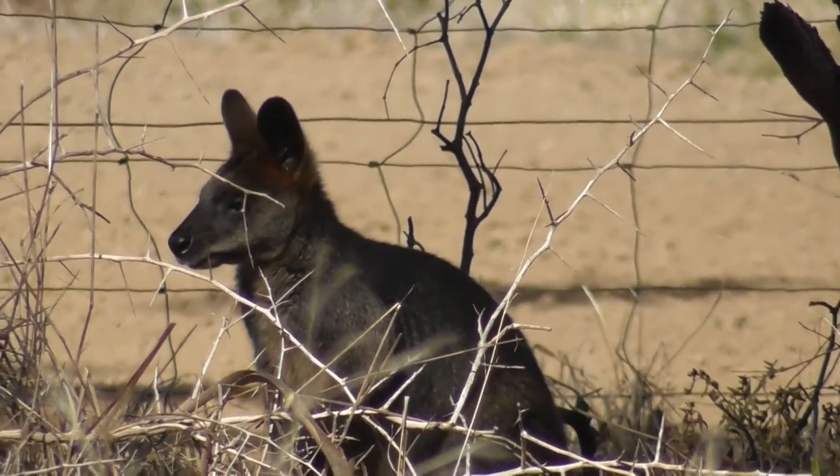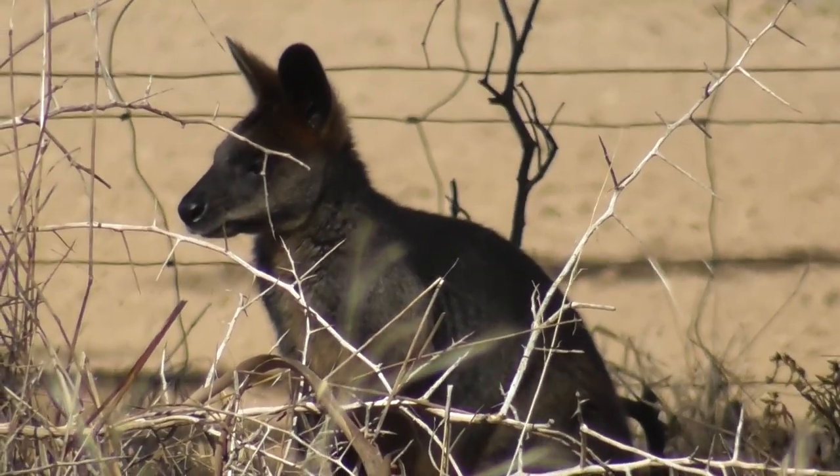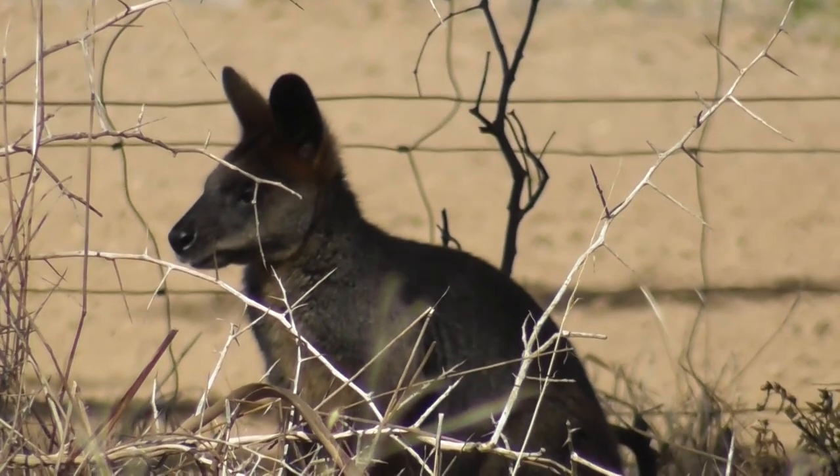Well, some people like to watch royal weddings — I watch little kangaroos.